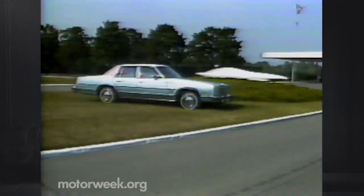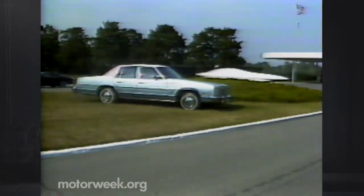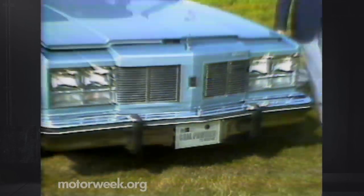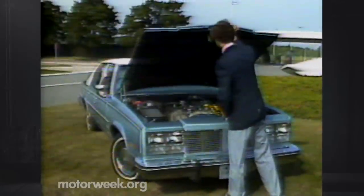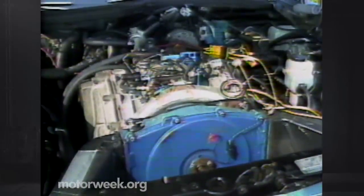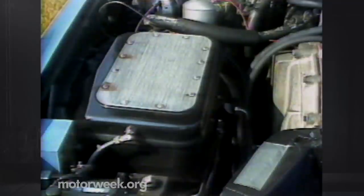This may look like any other GM car, but sophisticated engineering, like beauty, can be more than skin deep. Believe it or not, this car is powered by coal dust. Under the hood, similarities between this car and conventional ones end. A turbine engine, similar to a jet aircraft engine, has been modified to burn America's most abundant energy source. Micro-powdered coal is stored in this tank, under the hood, near the engine.